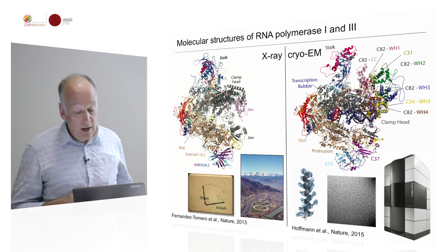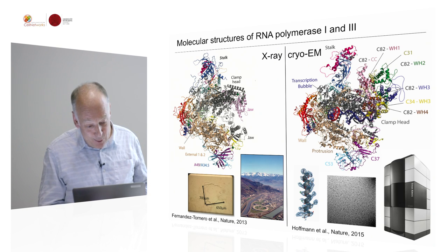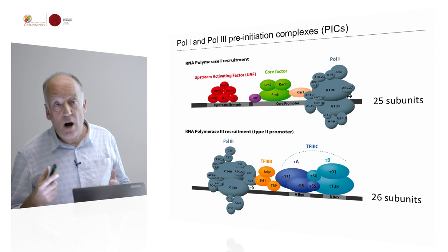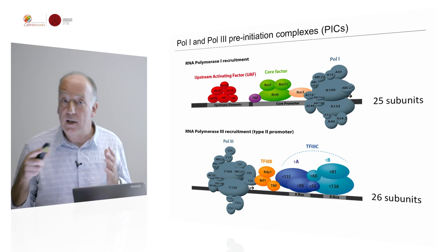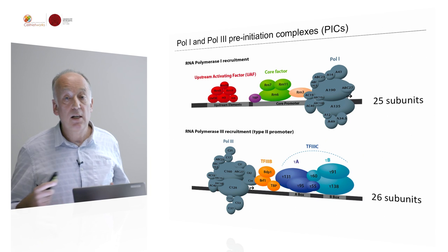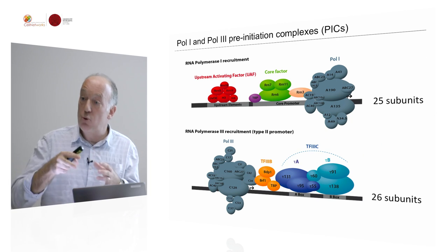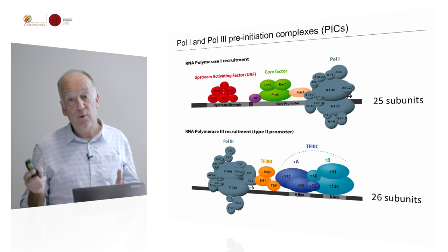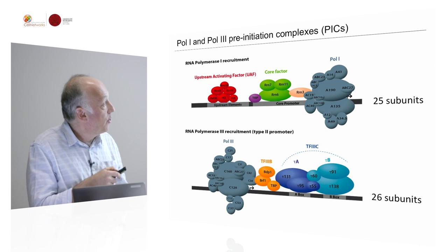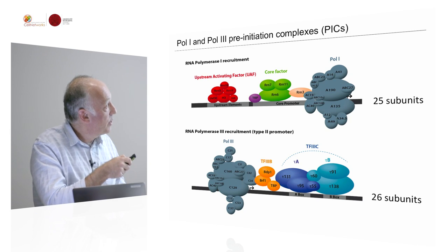All this is possible through very important — and I must say expensive — microscopes. So where do we go from here? We want to understand how RNA polymerase 1 and 3 are recruited to the transcription start site. This happens through so-called pre-initiation complexes: multi-protein complexes which direct the RNA polymerase to its transcription start site. Pol 1 and Pol 3 have their own specific sets of factors required for that, and we are currently focusing on this aspect.